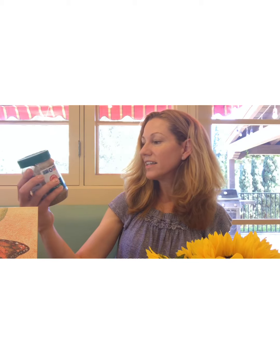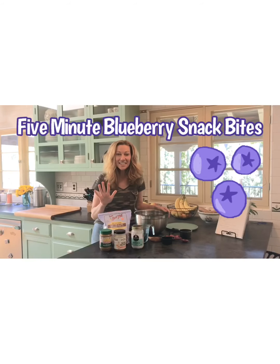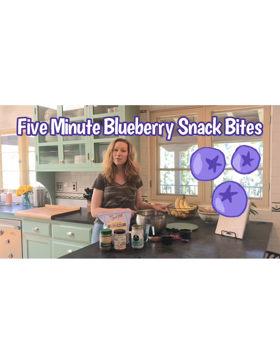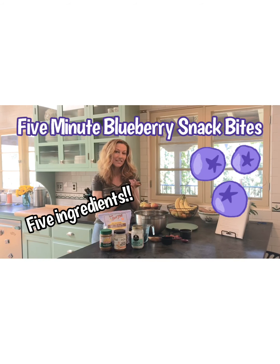Stay tuned if you guys would like to learn a really easy, healthy recipe that you can make with your families at home — and the main ingredient is sun butter, or sunflower seed butter! Thanks for watching, guys. Have a great day, kiddos. I wanted to share with you a really quick and easy recipe you can make at home with your families. It only takes five minutes and only needs five ingredients.